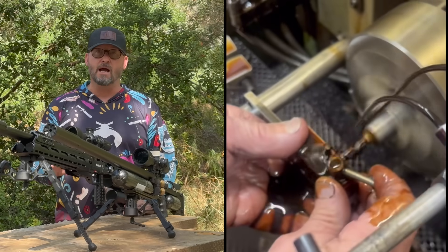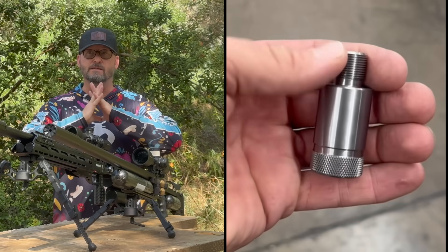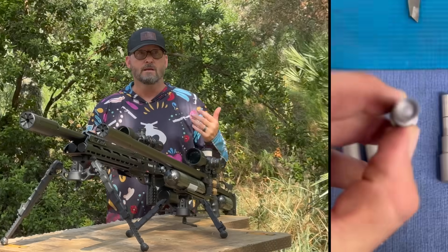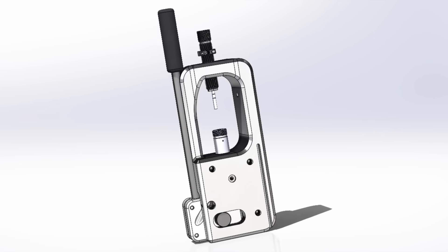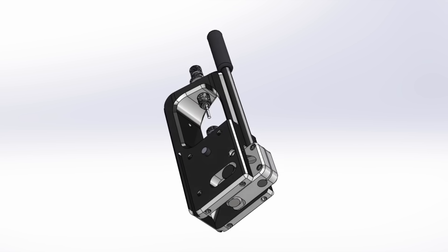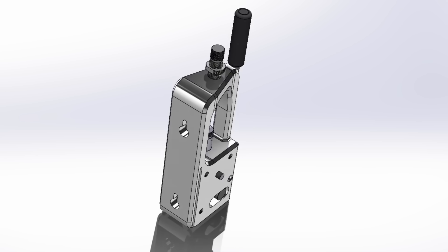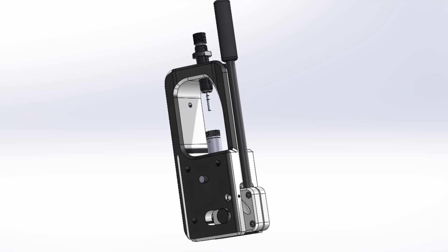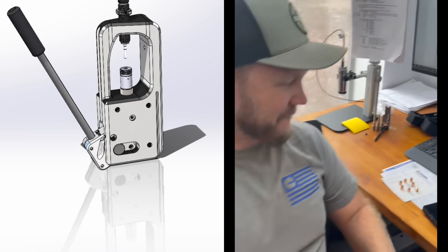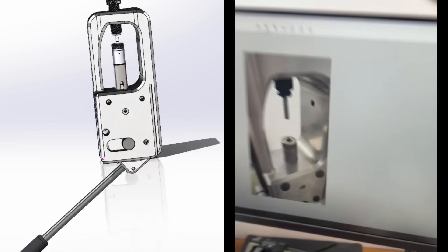Those Corbin dies are just second to none — you're able to get a slug that has almost zero imperfections in it. Recently we were able to get a sneak peek on a brand new press that's being specifically made for air gunners, coming out really soon. It's actually going to drop that price point even a little bit lower, so air gunners can have even more access to the Corbin dies.